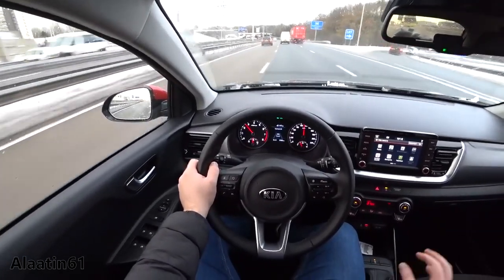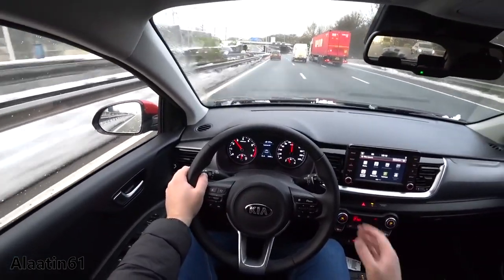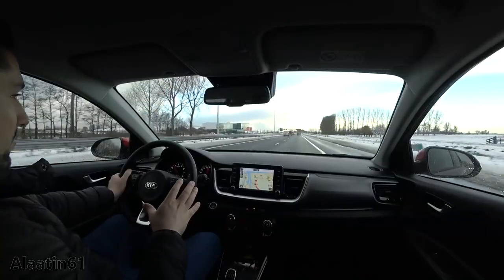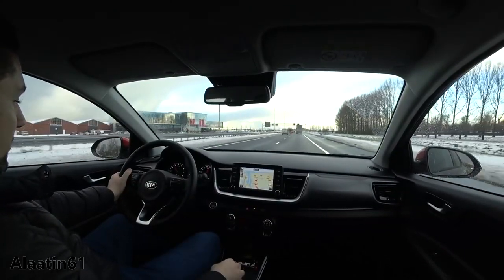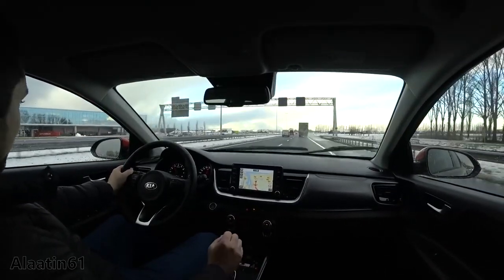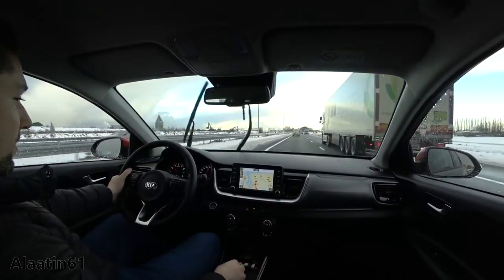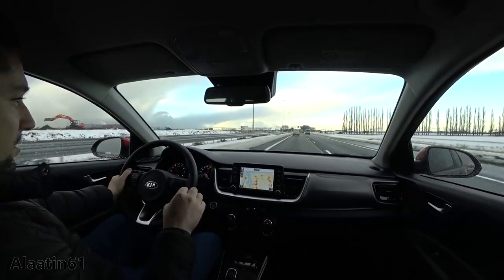The suspension is good. You can adjust the speed of the automatic wipers. We're traveling at 120 kilometers per hour — beautiful view from the Netherlands. 6th gear, 120 kilometers per hour, 2500 RPM. At 100 kilometers per hour the fuel economy of this car is 5 liters per 100 kilometers.